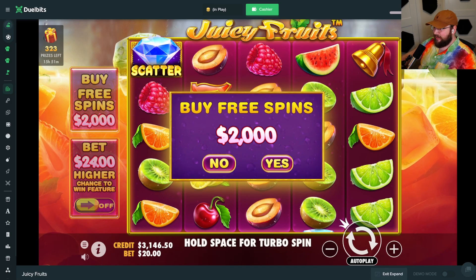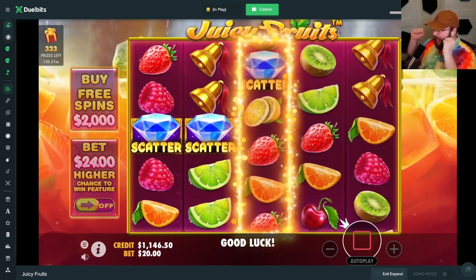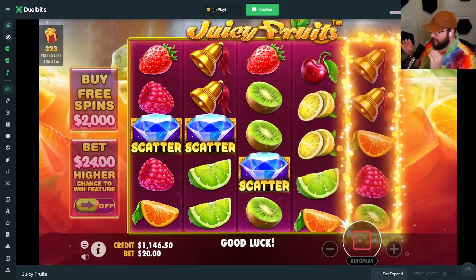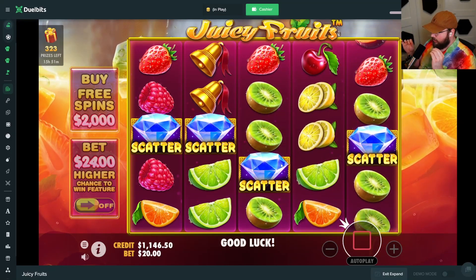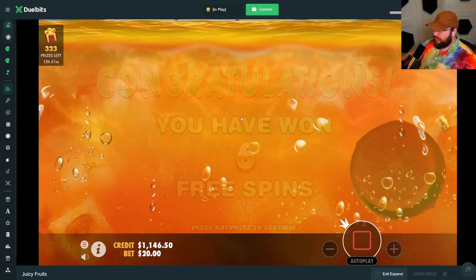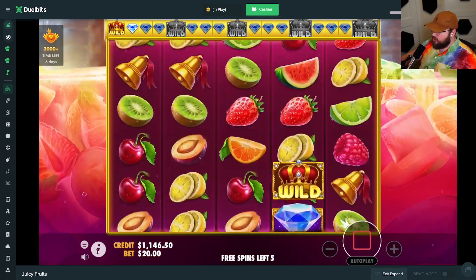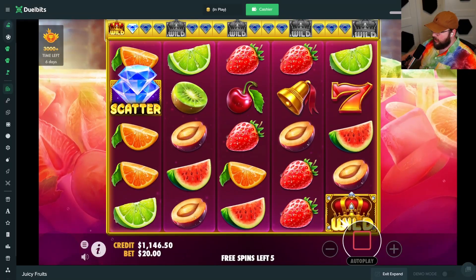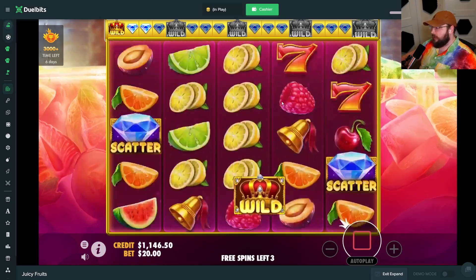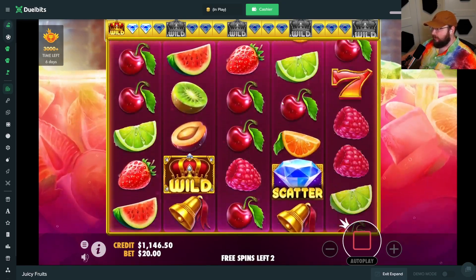The next slot — last but not least, and I'm going to do one more after this assuming we have balance left. This is a fan favorite: Juicy Fruits. I just saw one of my friends win on a $30 bet — he got the max win. Four scatters, let's go! He got the max win, it was like a $125,000 win on a $30 bet. Is Juicy Fruits a 4000x max win by the way?